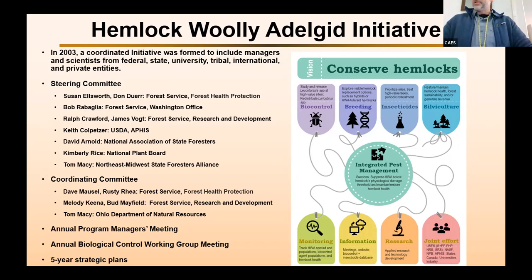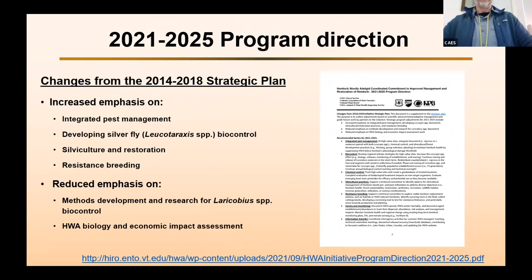These committees also come up with a five-year strategic plan. The latest strategic plan was just put out in 2021 and covers up until 2025. Some of the changes compared to the last plan include: an increased emphasis on integrated pest management, developing silver flies as biocontrols, increased emphasis on silviculture and restoration, and increased emphasis on resistance breeding in hemlock. Things that are reduced in emphasis include methods development for Laracobius species and reduced emphasis on hemlock adelgid biology and economic impact assessments.